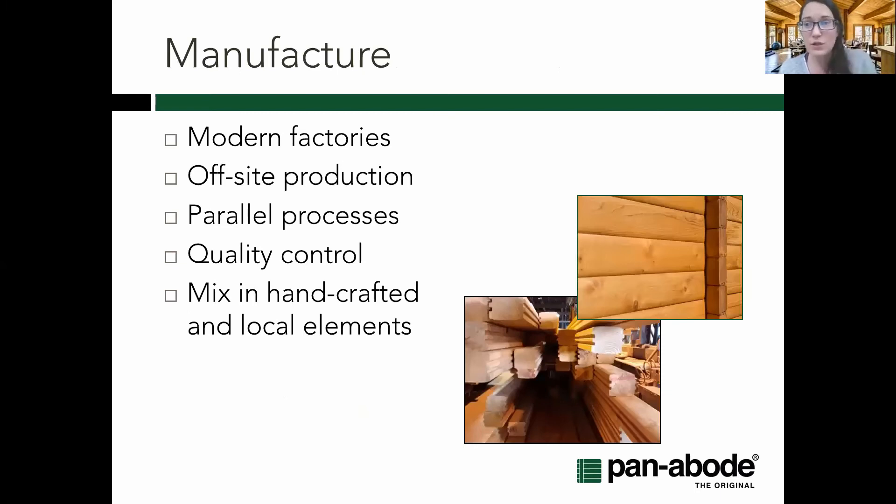Now we're into manufacturing. Modern factories mean high quality control and fast speed — so many of the advantages you see with other prefabrication systems, you'll see in logs as well. A key advantage of off-site production is you can minimize the construction site footprint, as well as noise, waste, and dust — things that are a particular challenge for resorts doing expansions where there could be active guests or flora and fauna to protect. For remote resorts, reducing materials hauled in and waste hauled out can be a huge cost saving.